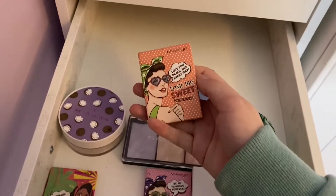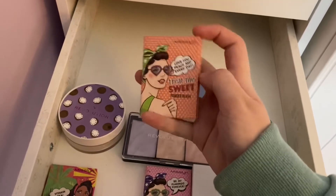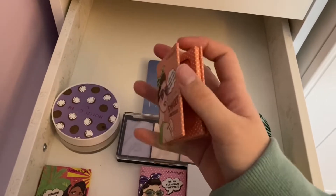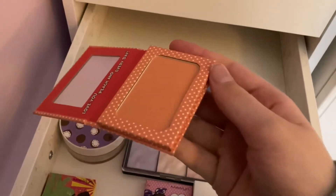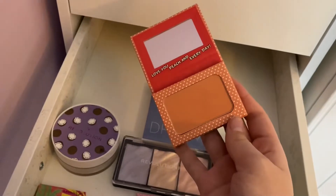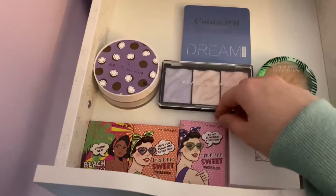Then we have my Mislein Love You Peach and Everyday palette. This is really nice, it's also quite shimmery — you can't really see it on camera but it's good for more natural looks. I love how it's magnetic and kind of opens like a book.